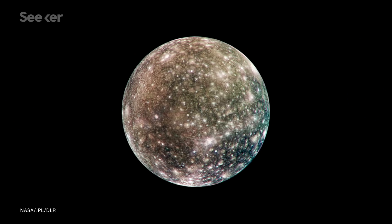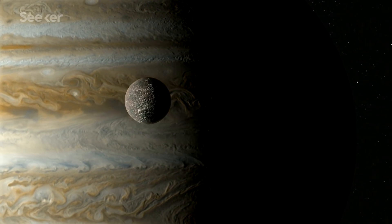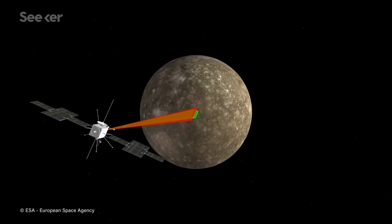Because of its ancient and heavily cratered surface, Callisto was long believed to be geologically inactive. But that might not be true — this moon may also hold an underwater ocean.